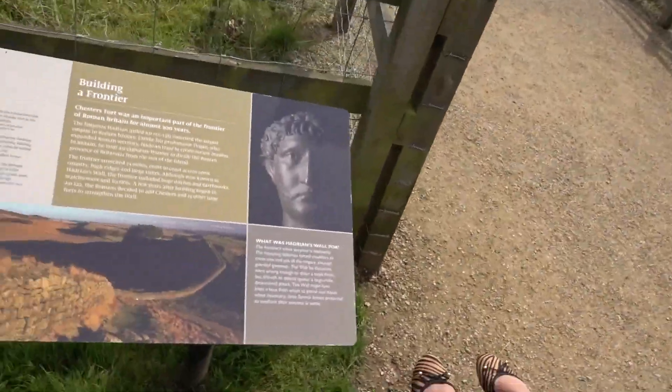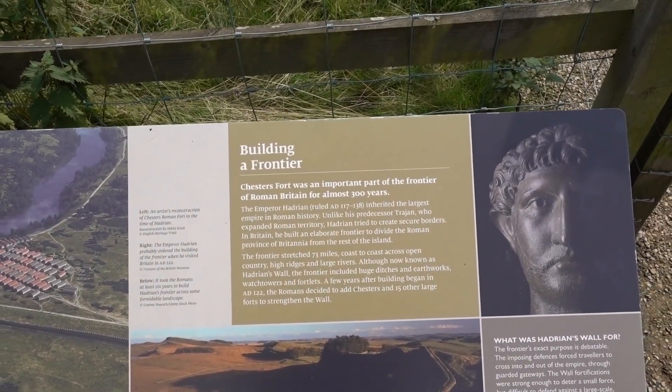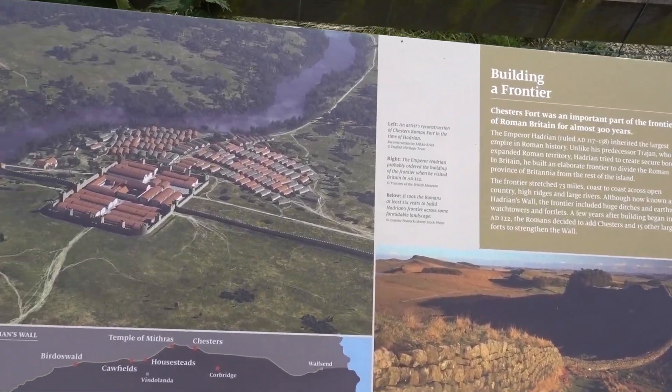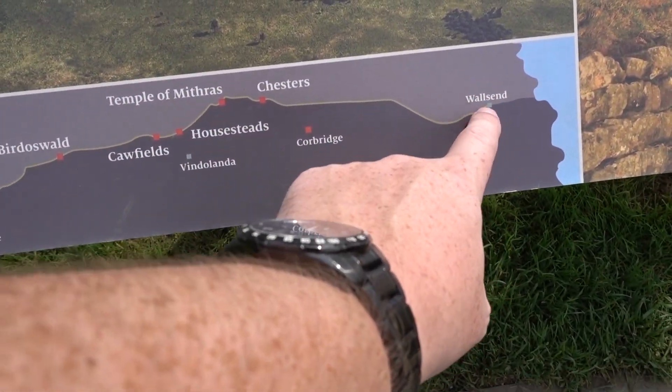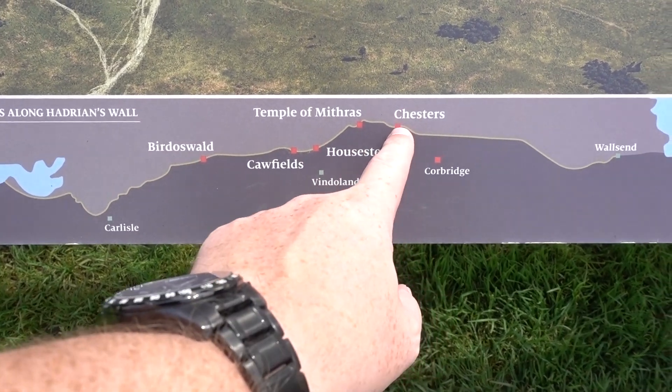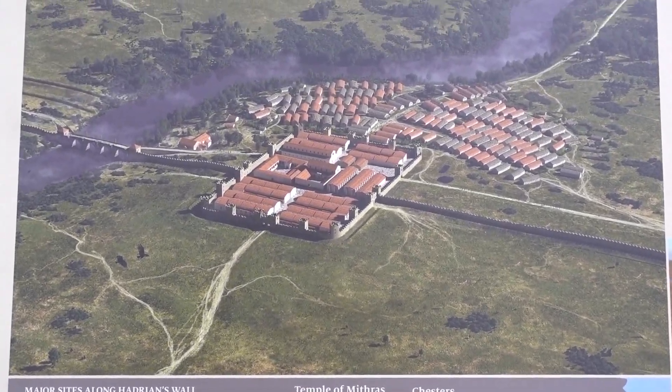This fort formed an important part of the defences against those pesky Scots, keeping them out at the North River Tyne where the wall crossed the River Tyne. It was an important part of the frontier for almost 300 years. Hadrian ruled AD 117 to 138. This is Hadrian's Wall here — it started off at Carlisle, all the way along to Wall's End. We're going to go to Segedunum which is at Wall's End, but we are here at Chesters. We're going to have a look at Corbridge at some point, which is a nice little village. But that's what it would have looked like.